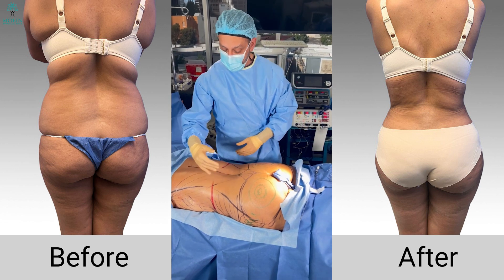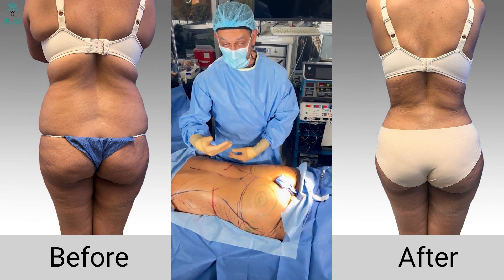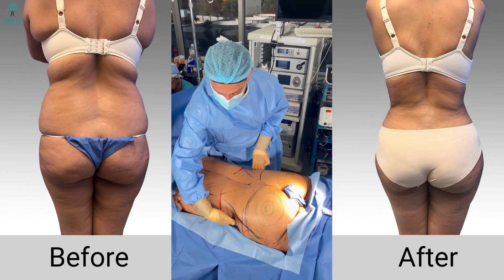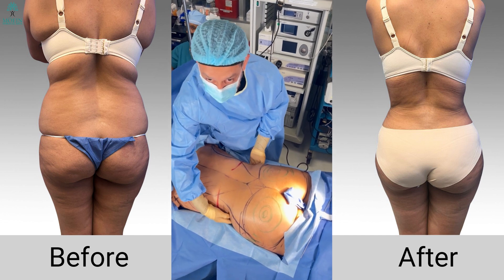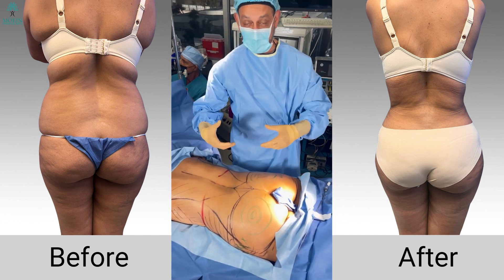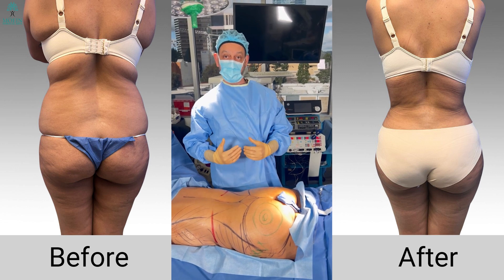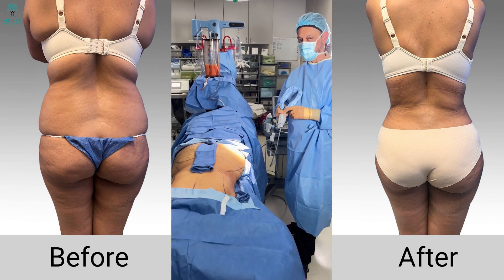Once we are completed with the back segment of the operation, we do a flip and perform a full tummy tuck. By doing a full tummy tuck, we bring the skin in, remove the extra skin from the front, and tighten the abdominal wall, restoring the anterior side of the woman's body and creating a beautiful contour.